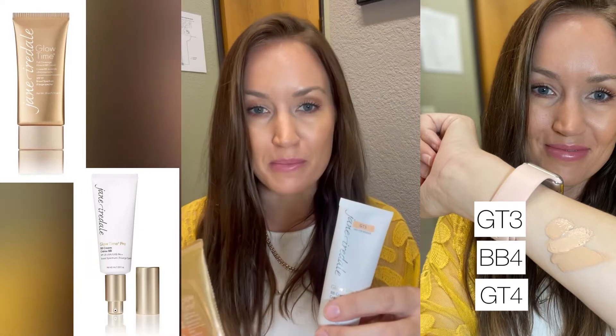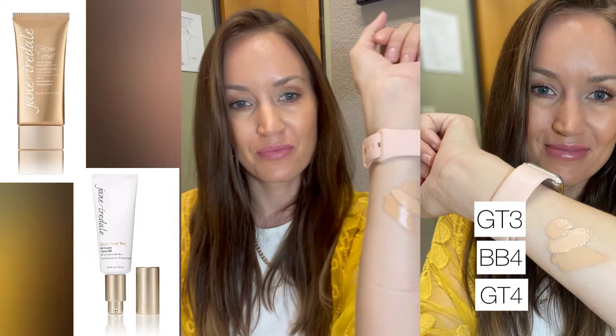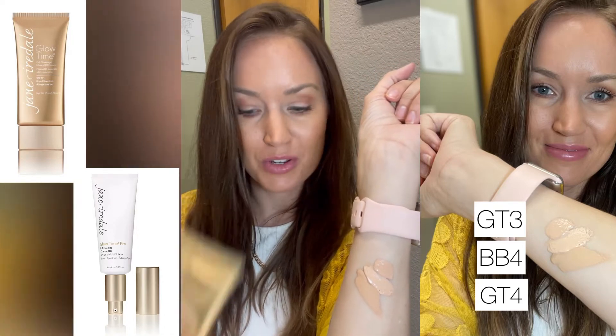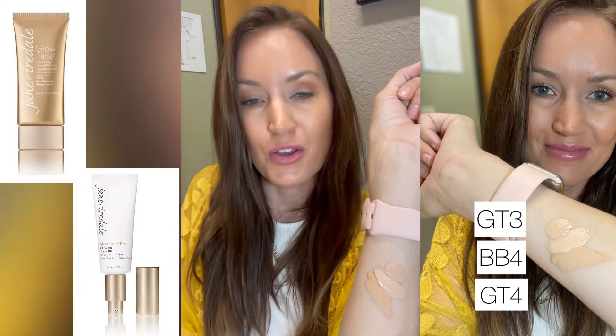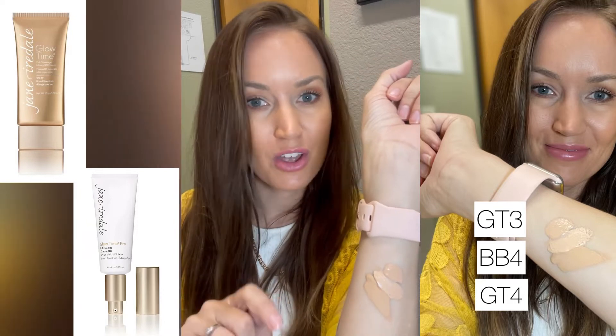The shades are still numbers, but they are not the same. The middle shade is my typical BB cream that I use in the old formula — this is BB4. Underneath it is the Glow Time number four. That's a huge difference. Those colors are totally different.